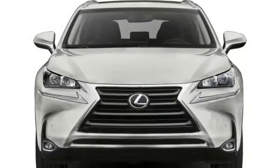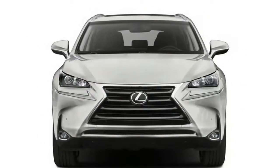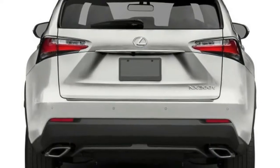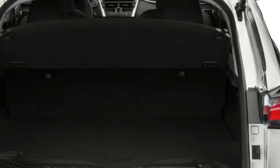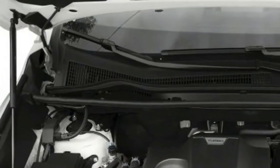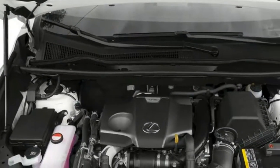Available equipment includes a power liftgate, full LED headlamps, a navigation system, Lexus Enform, dynamic radar cruise control, and a Qi wireless charging tray inside the console. The Lexus NX 200t is a carryover for 2017.